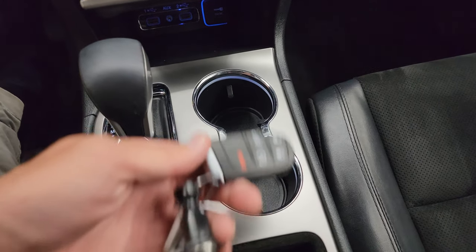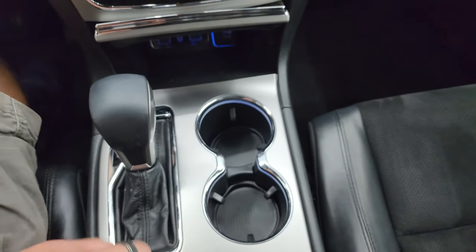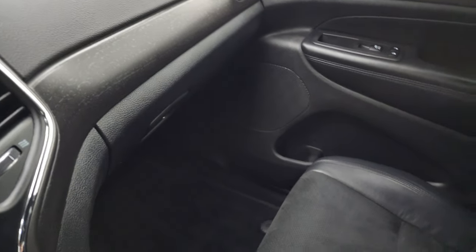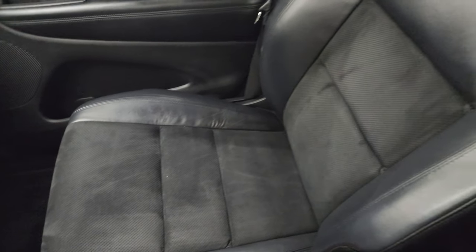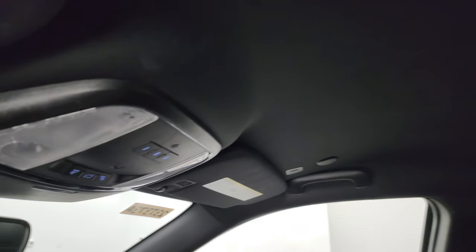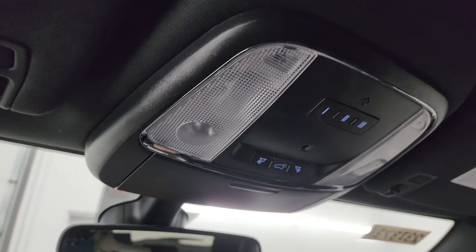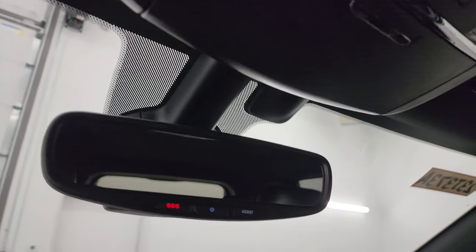You get the 8-speed automatic transmission, two cup holders, keyless entry with remote start, and a power liftgate button. The passenger side floor mat and seat are in excellent condition. It smells very clean inside this Jeep. The headliner is in really nice shape. You get HomeLink buttons for your garage door and security systems, lane assist, and map lights, as well as SOS and assist buttons.